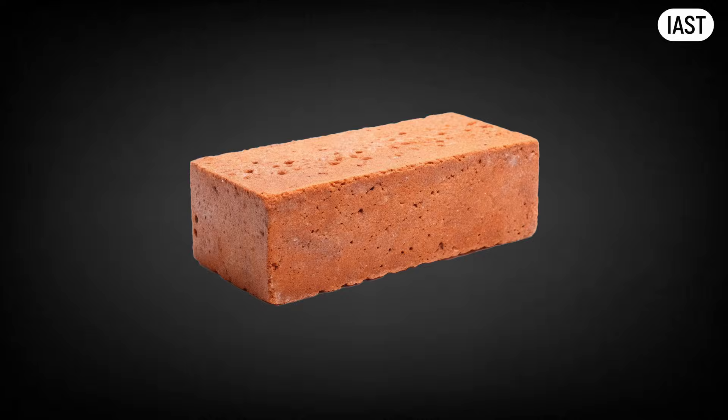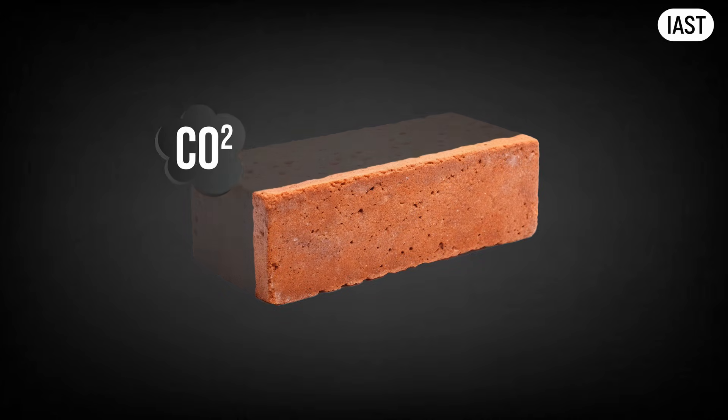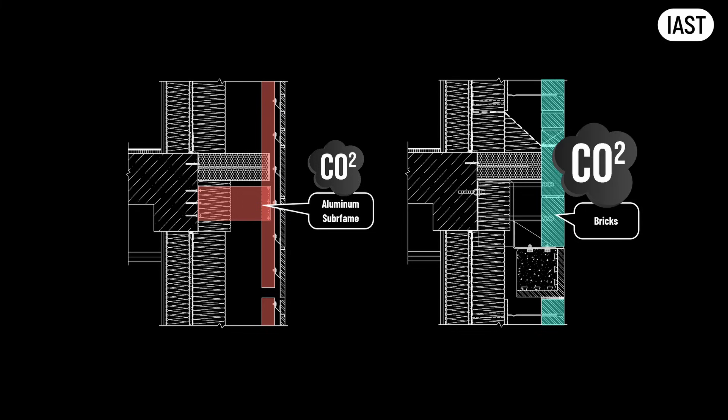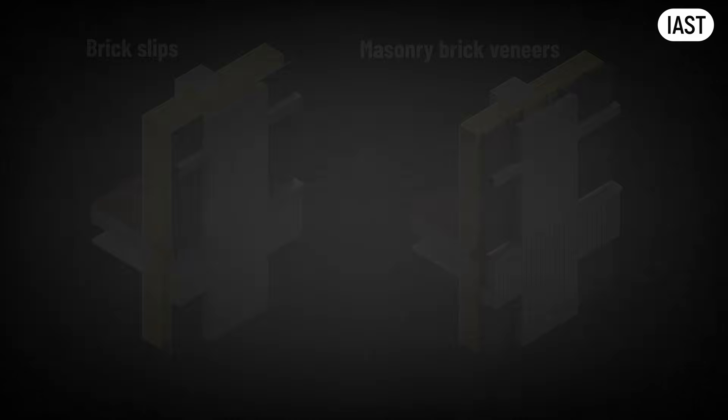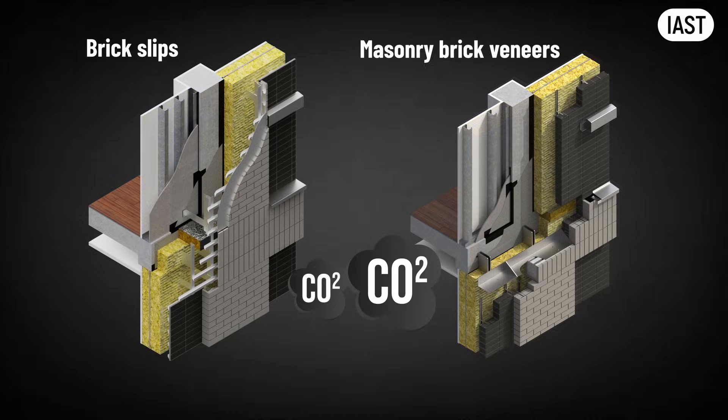Clay brick carries a relatively high embodied carbon, so the less of it you use, the better the performance. With brick slip facades, far less clay is required. And although aluminium has a high carbon intensity per kilogram, the actual amount of aluminium in the subframe is very small compared to the mass of full brickwork. The result is a much lighter system overall, which reduces transport impact and lowers embodied carbon. In a cradle-to-gate comparison, rainscreen brick slips often outperform full masonry veneers, sometimes by more than half.